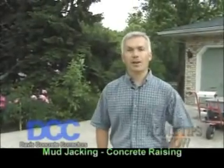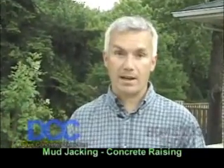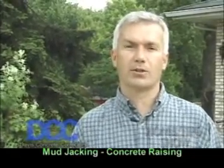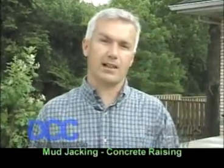Welcome back to the show. I promised you that you'd see some mud jacking. If you don't know what that is, that's raising concrete that's settled with a mixture — it's got some crushed limestone in it. We're going to talk to Steve Davis in a second, and he's going to explain exactly what they're doing here.